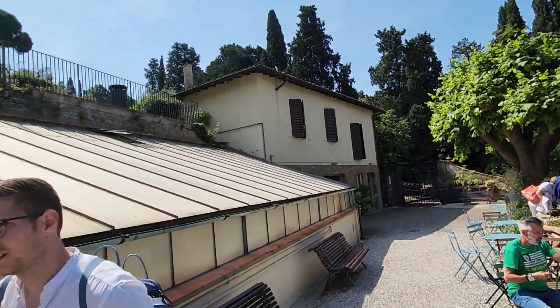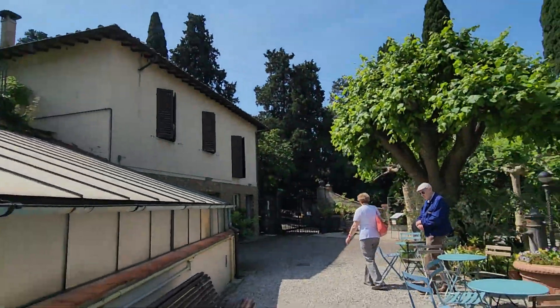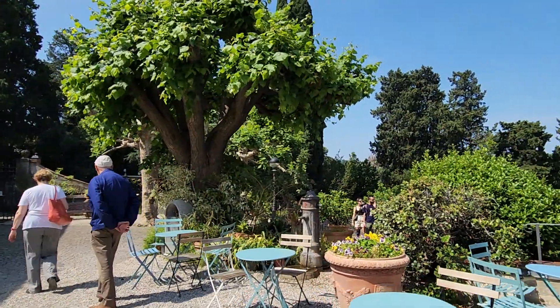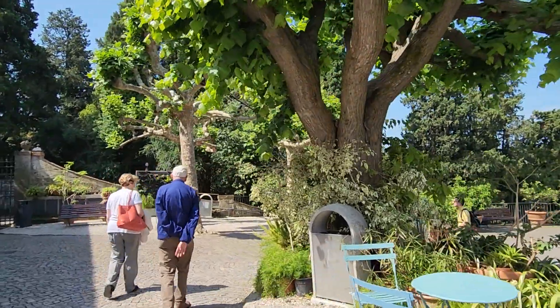It's quite a large garden with several levels. I came up a couple of levels and you can see there's more levels to go up, which I'll probably do a little bit, but I thought I'd explore around here first.